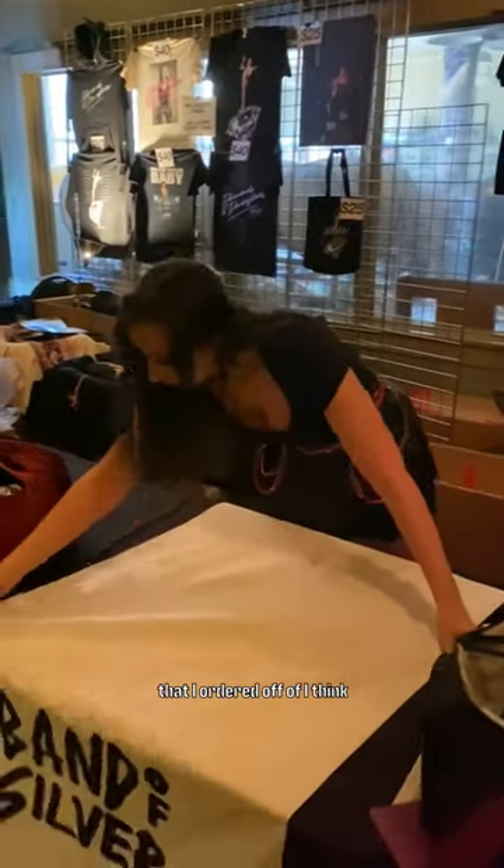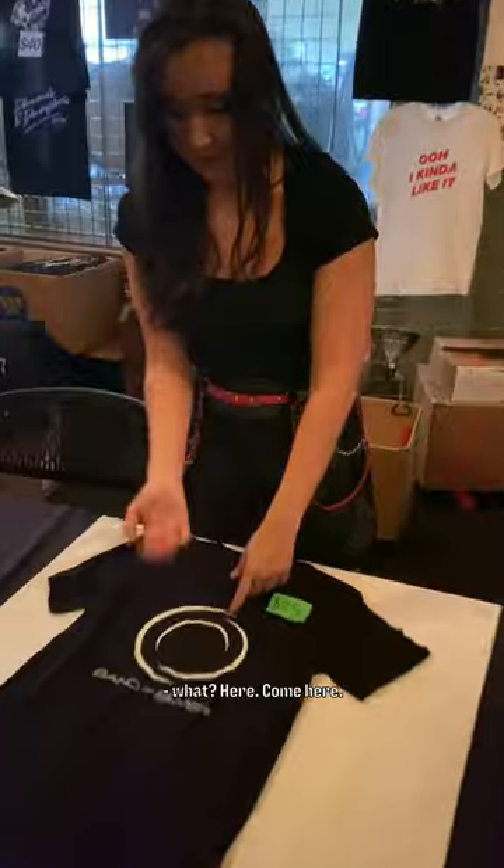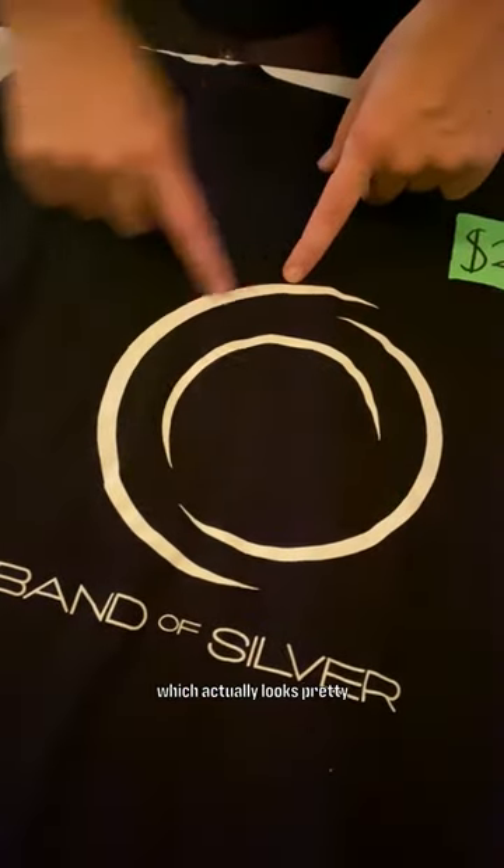The way that we set this up is we got this cool tarp that I ordered off of Vistaprint, and then we got this awesome Band of Silver t-shirt. We can sign it on this white area right here, which actually looks pretty dope when we do that.